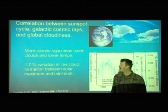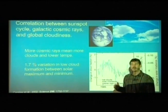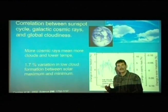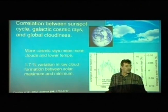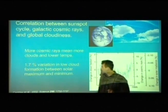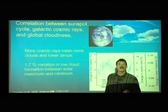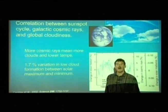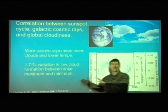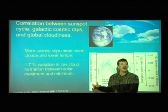It has been measured that there's a 1.7% variation in low cloud formation between a solar maximum and minimum, and all three variables match up. A landmark paper published in the Proceedings of the Royal Society in October 2006 by Svensmark experimentally demonstrated how this happens — how cosmic rays excite electrons and result in forming more cloud nuclei. Previously, researchers had the hypothesis but lacked proof. Now they have proof.